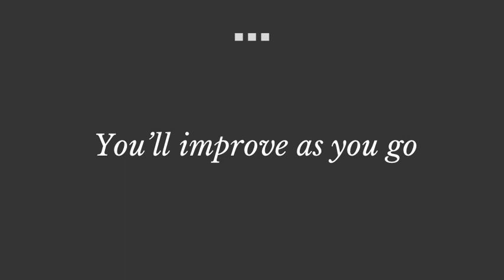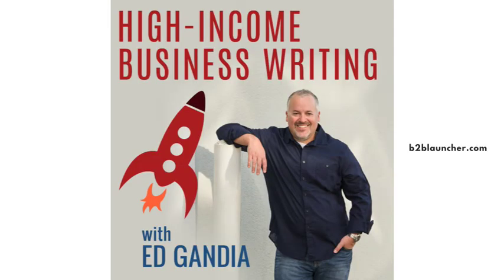To learn more about Michael Katz, visit his website at michaelkatz.com and sign up for his excellent newsletter. This has been Ed Gandia with High Income Business Writing. To get more tips and strategies on how to earn more in less time doing work you love for better clients, visit b2blauncher.com.